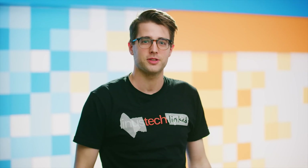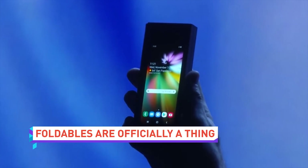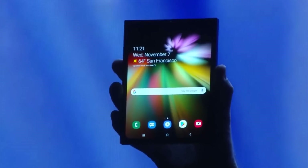Whoa, tech news! Now that's cool. Samsung has gifted the world with a vision of our inevitable future: the folding phone. Yes, the Royole FlexPai was technically the first one to see daylight, but we can probably safely forget about that.